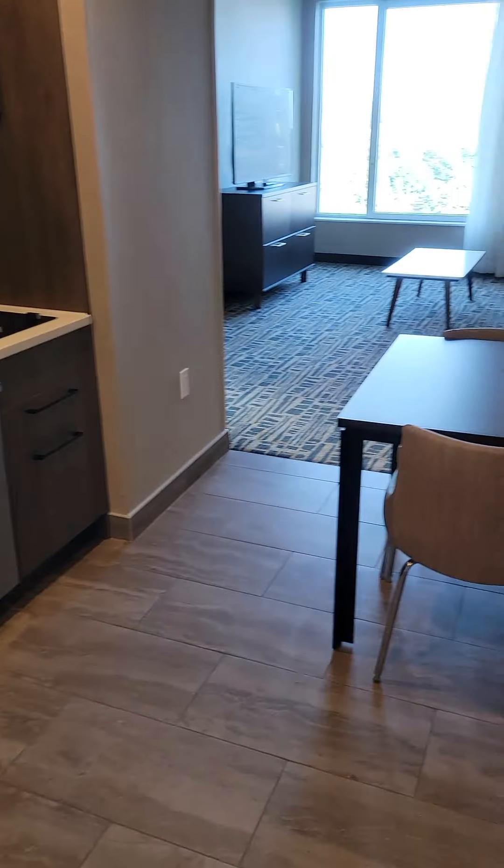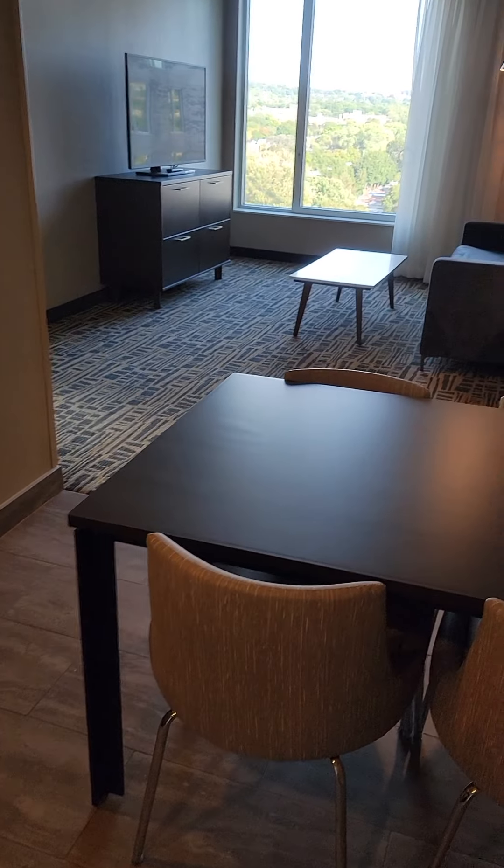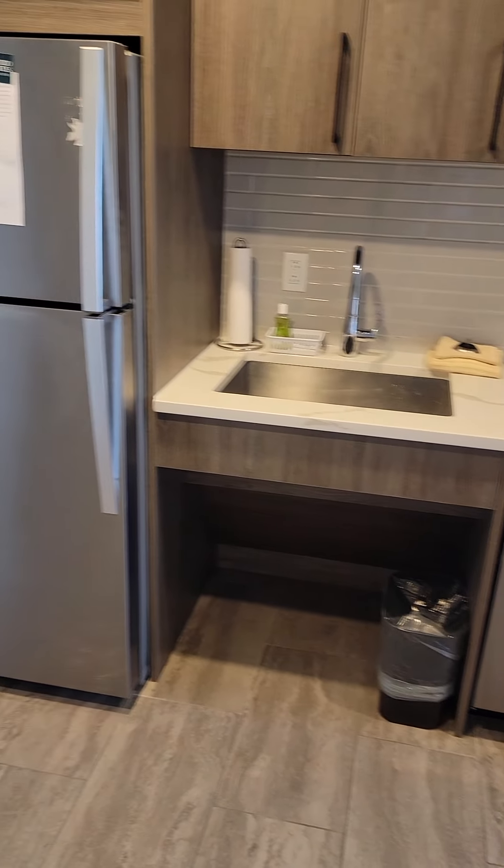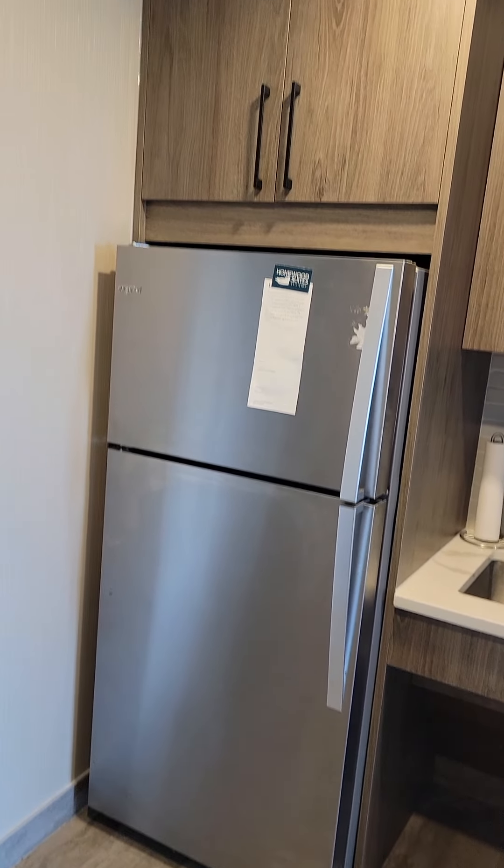Hello and thank you for joining me on this room tour of Hilton's Homewood Suites in Montreal, Midtown, Quebec, Canada.